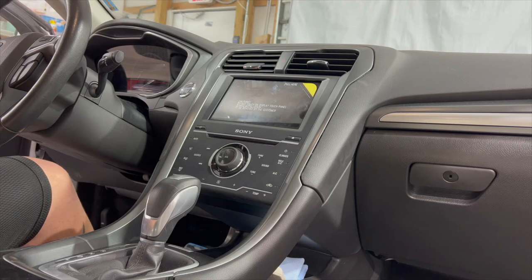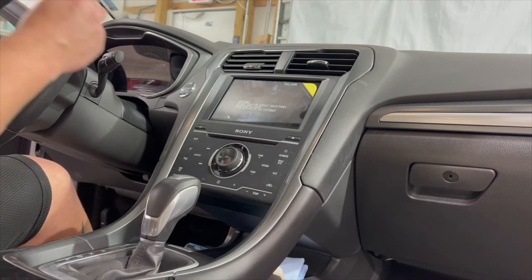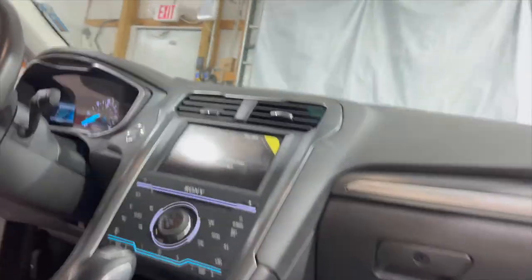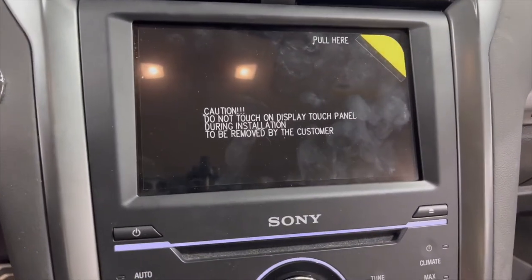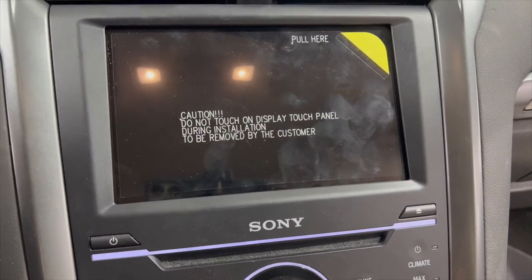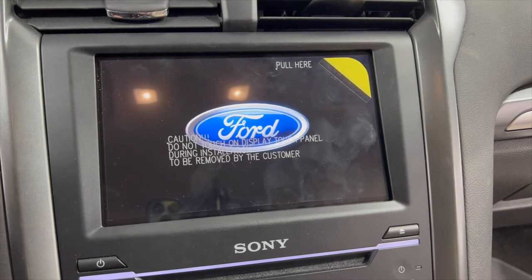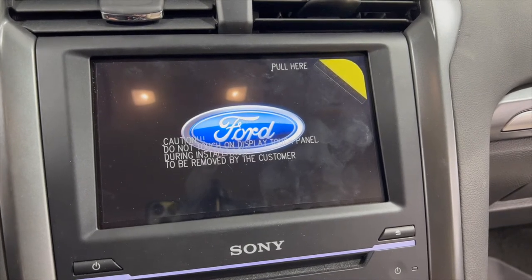Doing a retrofit from SYNC 2 to SYNC 3, along with Android Auto and Apple CarPlay. As you can see here, as soon as it kicks on, it is now SYNC 3. You'll see the map load.